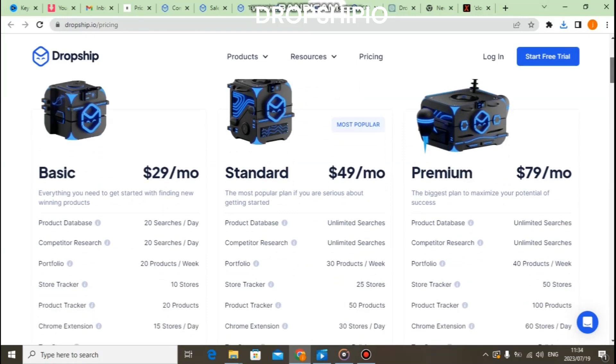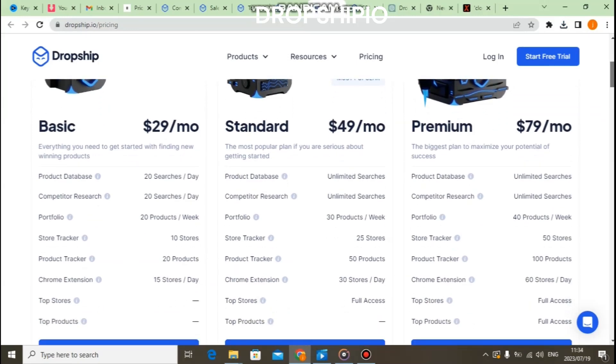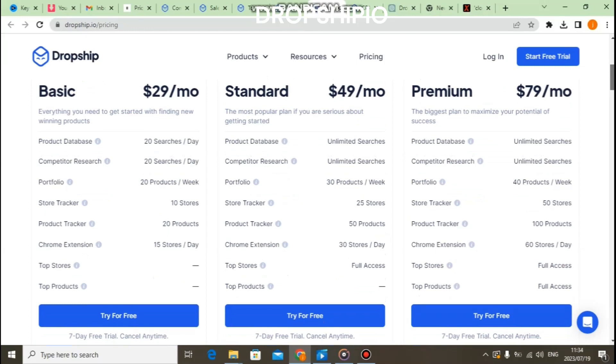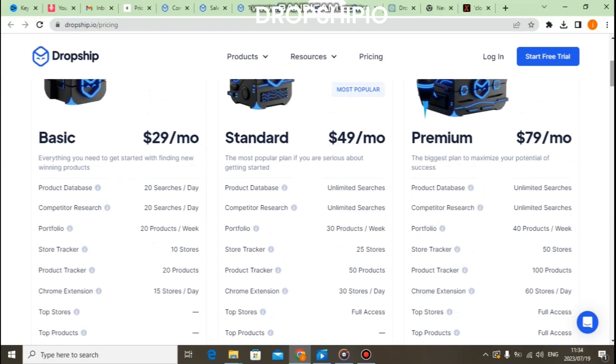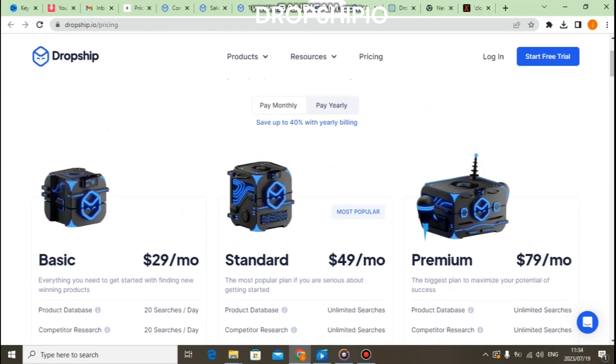Like any platform, Dropship.io has its pros and cons. Pros include an extensive product catalog, automatic order fulfillment, a user-friendly interface, and integration options with popular e-commerce platforms. Cons include the fact that some plans can be pricey, and customer support could be improved.